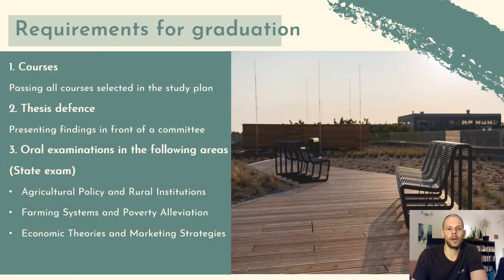The requirements for graduation are: first, to pass all the courses you have selected for your study plan — both optional and required ones. The second element is the thesis defense. You have to write your thesis based on your research, then present and defend your findings in front of a committee consisting of members of our faculty as well as external committee members who will critically question you. You have to prove that you have mastered the subject you have been working on over the past couple of years.